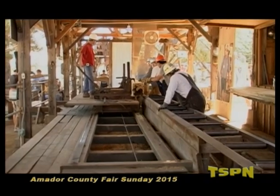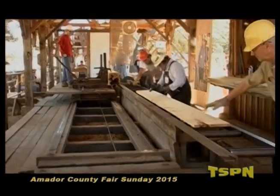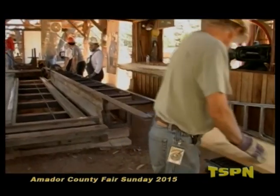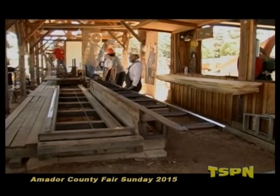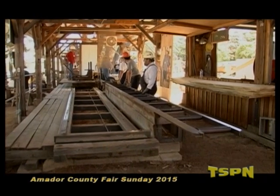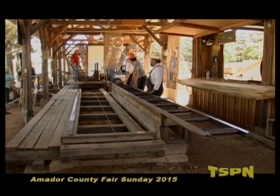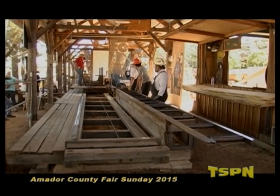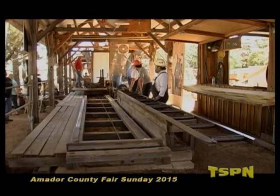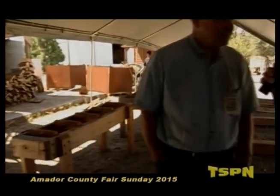There's a great whiff of pine pitch when the saw opens up a log — that sweet smell of fresh-cut lumber. It's been a great year at the fair.